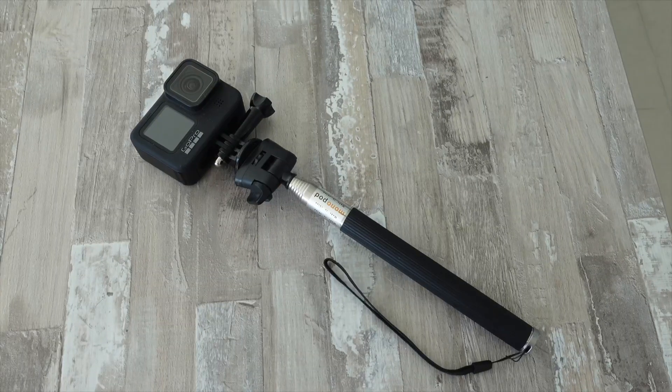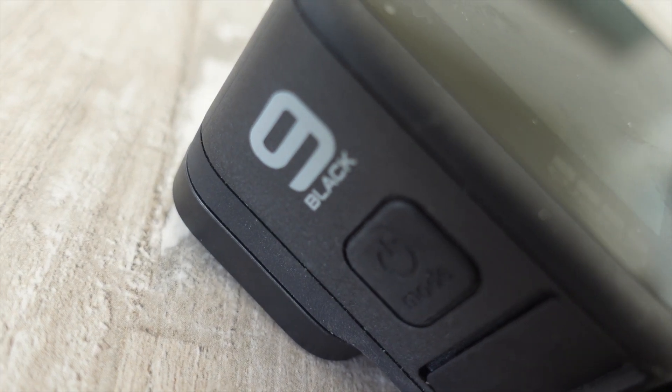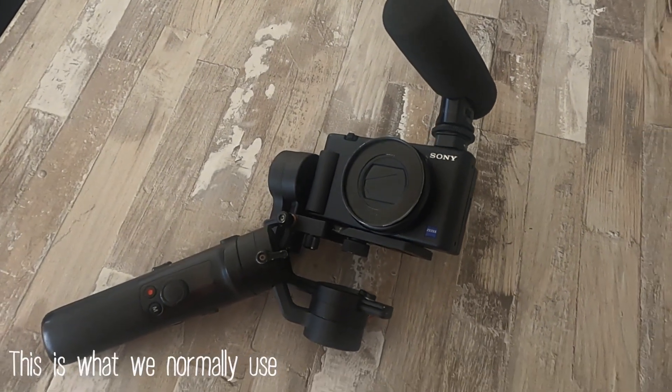Today's vlog is special for two reasons. First of all, I'm shooting the entire vlog using a GoPro and I've never done that before. We've had the GoPro for a while. We only used it once this summer and I was really impressed with the results, so now we're really going to put it to the test.